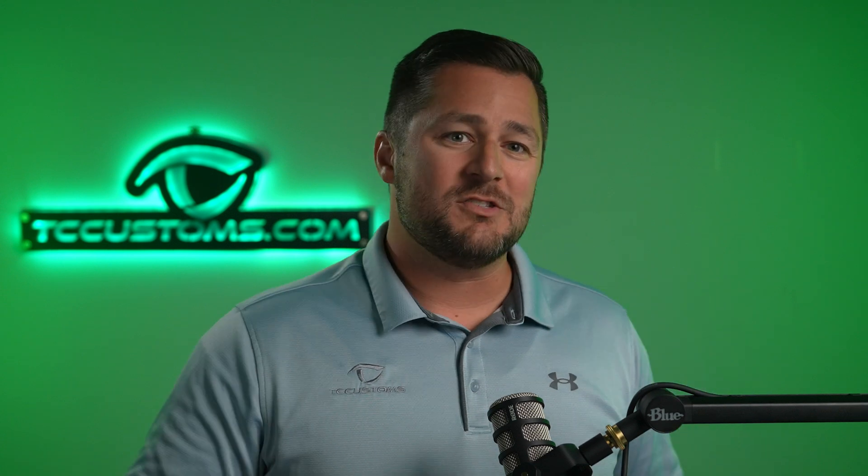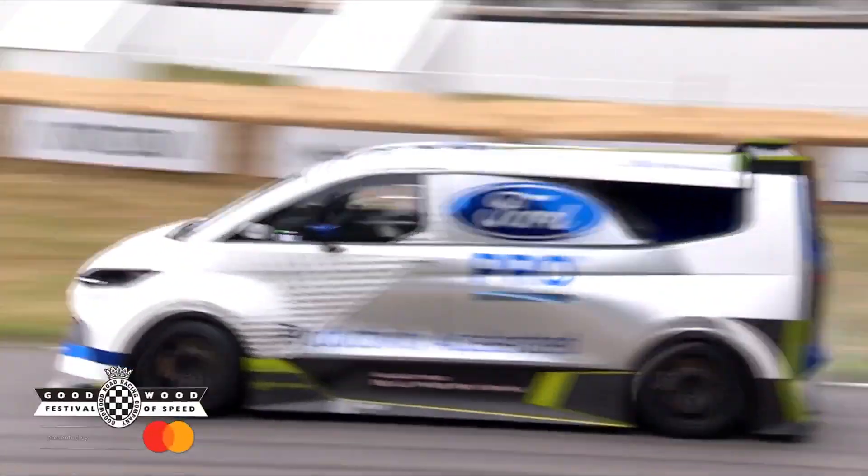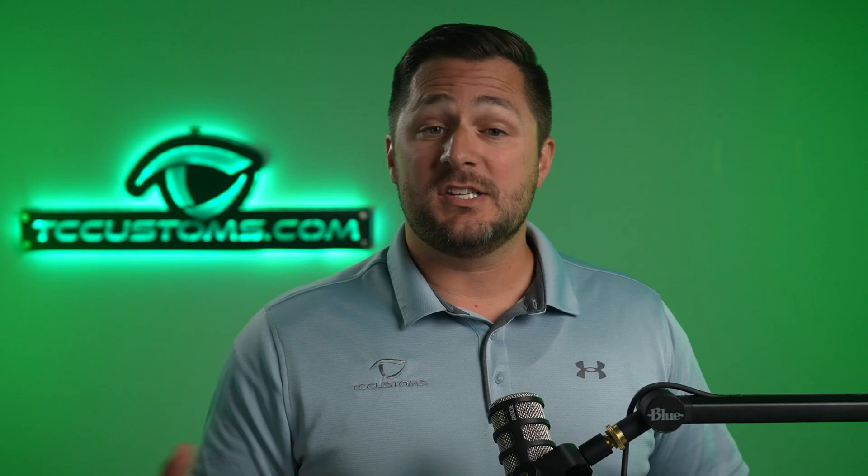Now you might be wondering why Ford is calling this the Supervan 4.2. The reason is because there was a previous version called the Supervan 4.0, which was debuted at the Goodwood Festival of Speed. That vehicle had four motors and made nearly 2,000 horsepower. For this hill climb, Ford decided to reduce the number of motors from four down to three, which saves a lot of weight. They are also utilizing Stard's ultra high performance lithium polymer battery cells, which are designed to save a lot of weight. Those changes alone made for a perfect power-to-weight ratio — roughly 400 kilograms, about 881 pounds worth of weight savings.